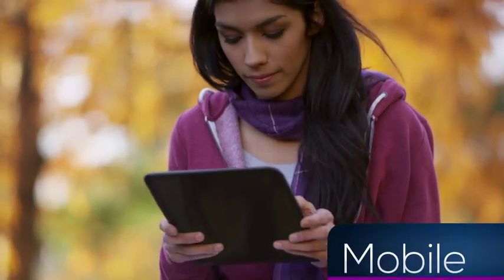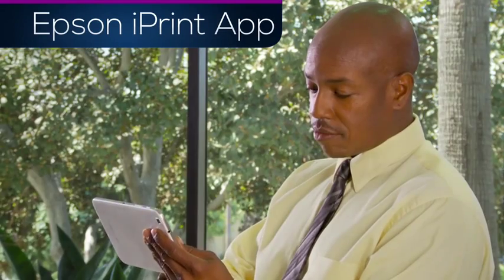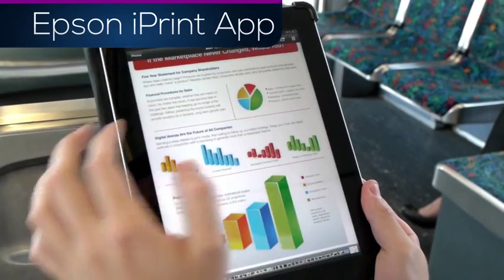Flexible, convenient, mobile. The Epson iPrint app is a powerful mobile assistant that allows you to print and scan your photos and documents, allowing you to be productive while on the go.